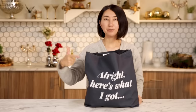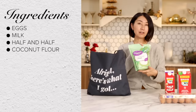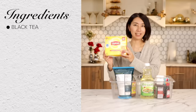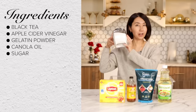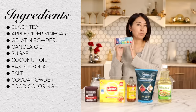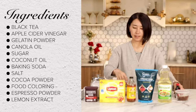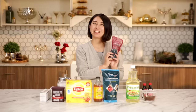Here's what I got: eggs, milk, half and half, coconut flour, almond flour, white chocolate, and citric acid. From the pantry I got black tea, apple cider vinegar, gelatin powder, canola oil, sugar, coconut oil, baking soda, salt, cocoa powder, food coloring, espresso powder, lemon extract, and vanilla extract. All right, let's get started — Make It Fancy, boba edition.